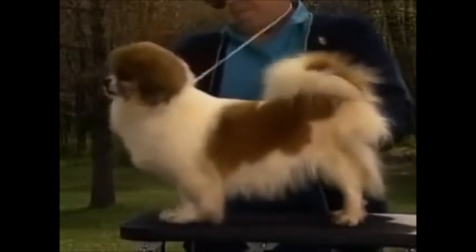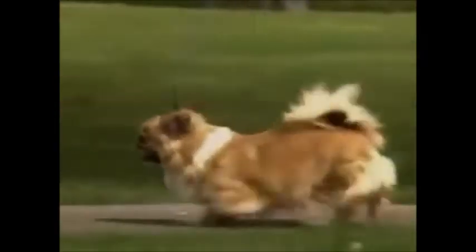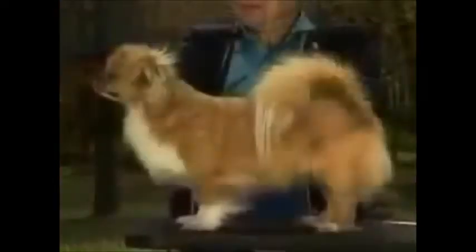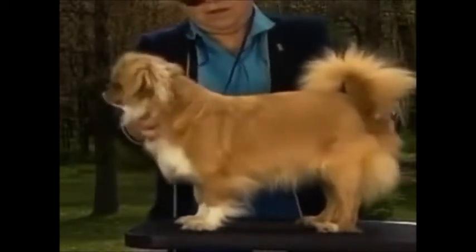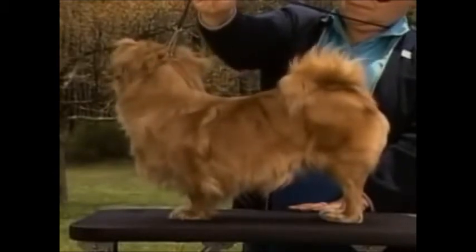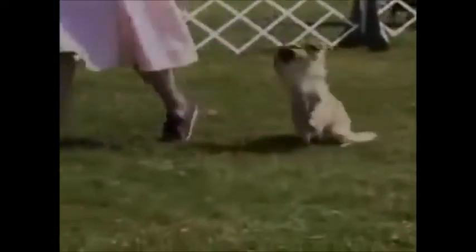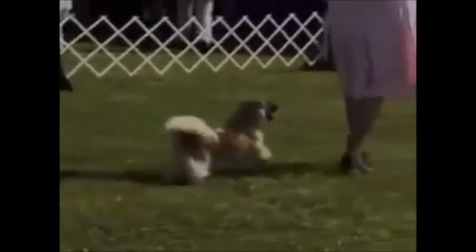The tail is one of the Tibetan Spaniel's most distinguishing features. The tail is set high and is richly plumed. It's carried in a gay curl over the back when the dog is moving or at attention; at rest, the tail may drop. This dog's tail set is too low. Remember, the tail should be an extension of the top line at the end of the spine. This dog's tail is too short and straight. This correct tail is carried properly in a gay curl over the back. Remember that the tail need not be carried over the back when the dog is standing. In the show ring, attempts to hold the tail in this position are not necessary. The standard only requires that the tail curl over the back when the dog is moving.